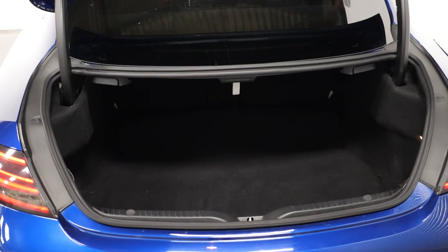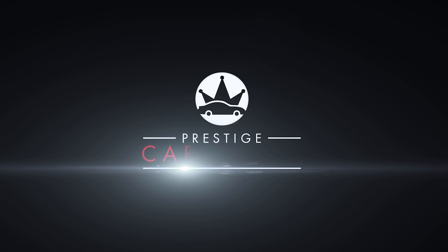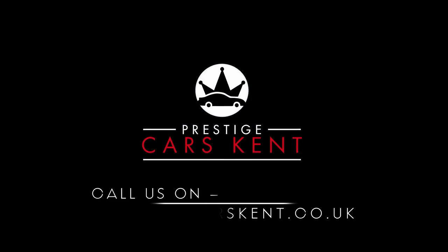If you'd like to know any more information about this 2017 Mercedes-Benz C63 S, or would like to book a viewing or a test drive, please contact one of our sales team through the number provided at the end, or inquire through our website.